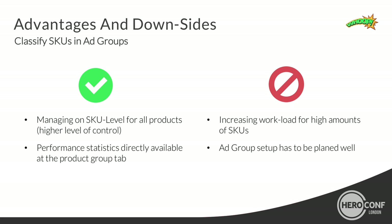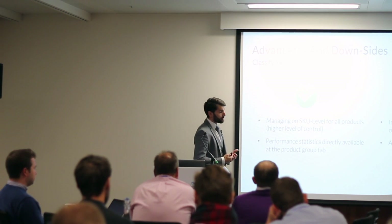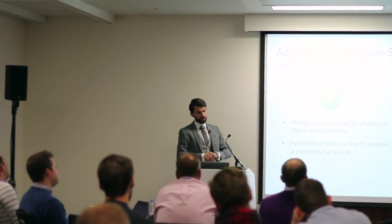The advantages of this setup are clear. You are way more efficient in your CPC strategies because you can set CPCs on SKU level. You're not a victim of average statistics or of bad products being supported by good ones. The downside is obvious too: it means a bit more work, especially keeping the structure updated if your assortment has a certain dynamic. But the benefits are really huge.